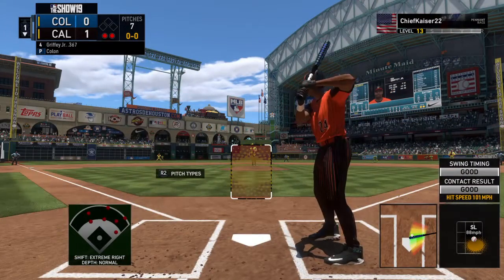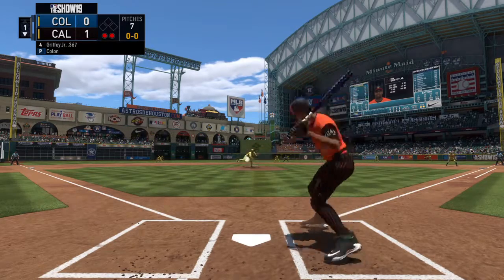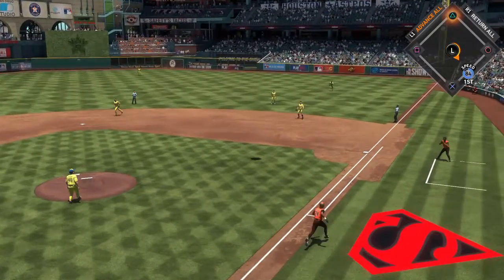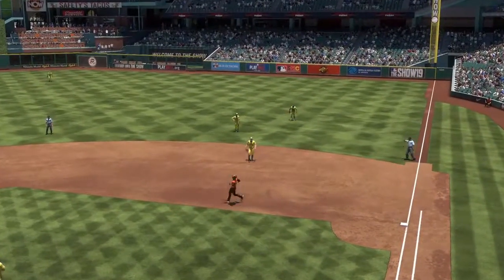Stepping up to the plate, Ken Griffey Jr., looking to get on base and keep this first inning alive. Griffey Jr. — it's a swing and a high pop-up. Gehrig shading to his right, and that's the third out.